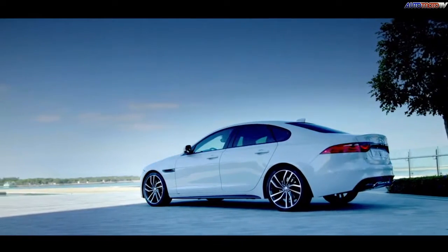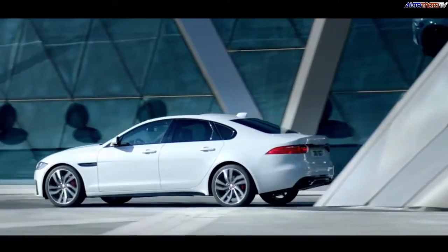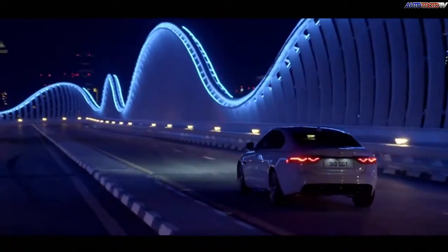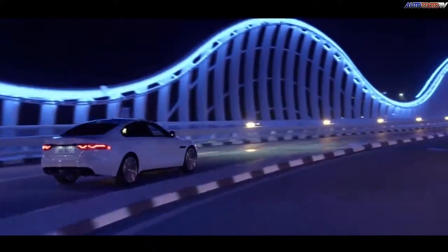Jaguar's all-new XF is 120 kilograms lighter and 28% stiffer thanks to its all-new aluminum chassis. It also gets two V6 engines to start, with a V8 and a long overdue diesel coming down the road. The interior highlight has to be the new infotainment system, which uses a quad-core processor and a solid-state hard drive to deliver data quickly — a marked improvement, as the outgoing system was famous for being truculent.